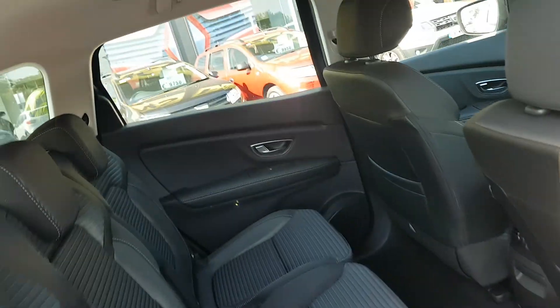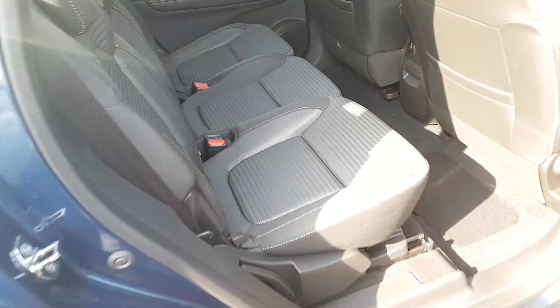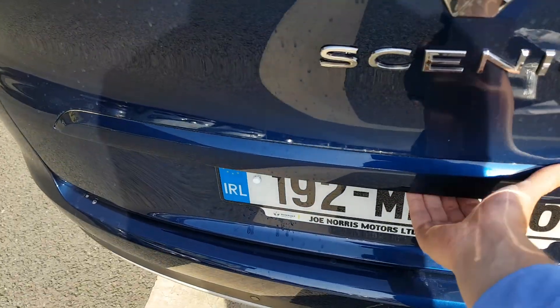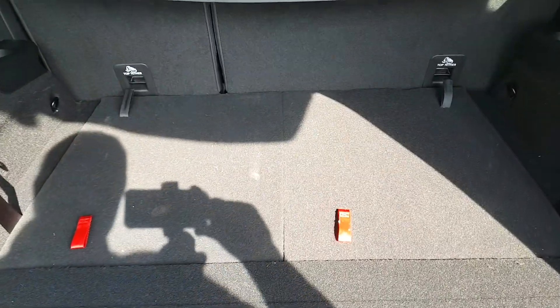So much headroom in the back of it, and massive boot space.